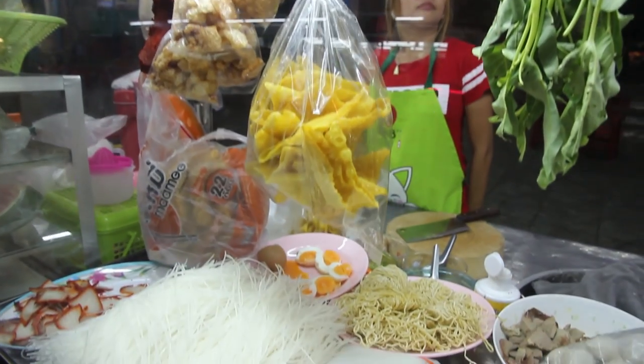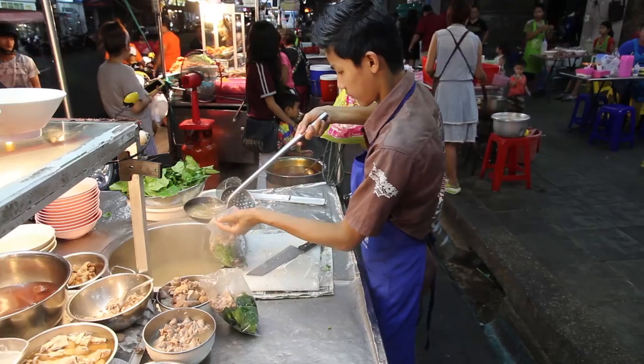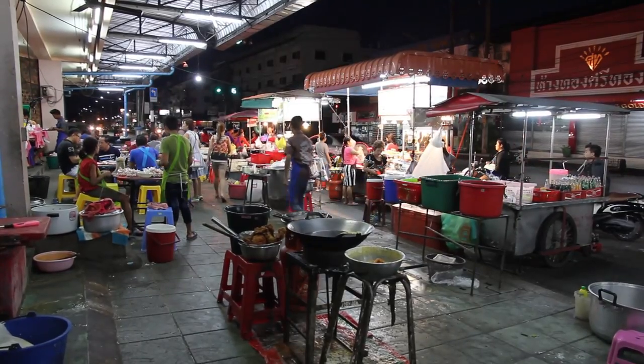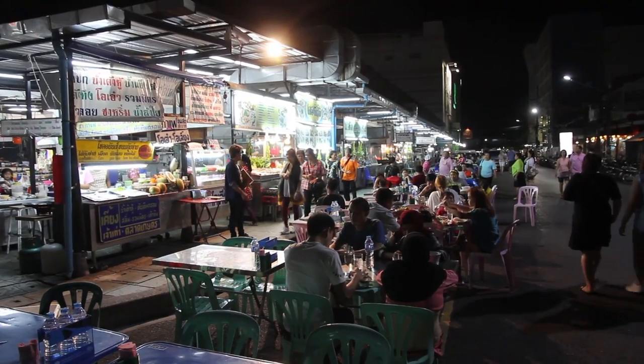Hi, I'm back here at Cassette Market in Phuket Town to finish off the video that I started on Wednesday. It's actually now night time and I'm back here for the street food. There's a rather large street food market that sets up at about 5 o'clock here with a huge variety of authentic Thai cuisine available.